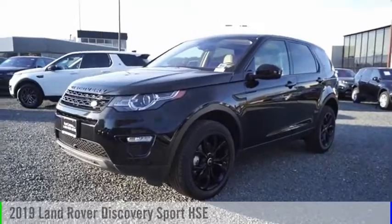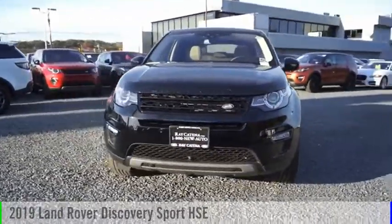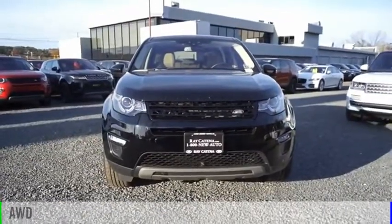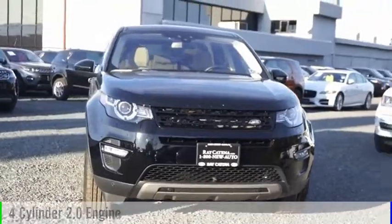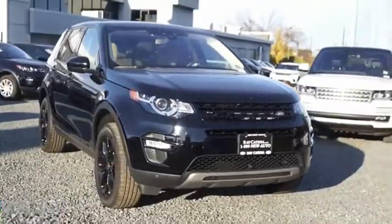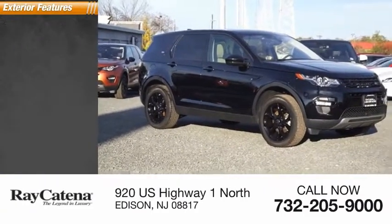Stop by and take a look at the 2019 Land Rover New Discovery Sport. This vehicle is powered by an all-wheel drive, four-cylinder, 2.0-liter engine, and comes with an automatic transmission. This vehicle has less than 7,000 miles. Here are some of this vehicle's great options.